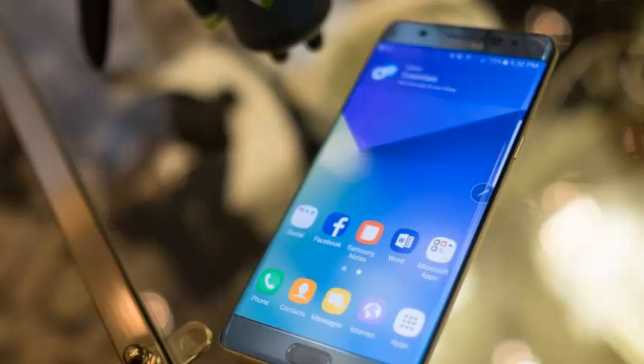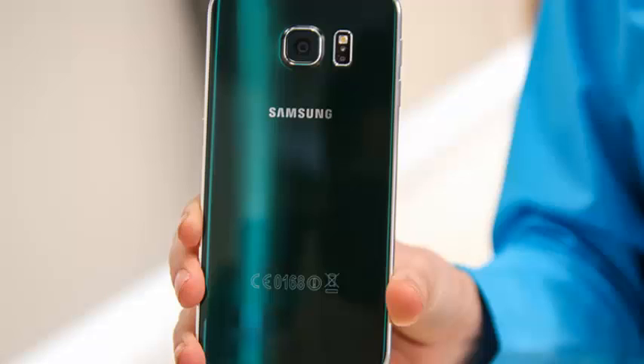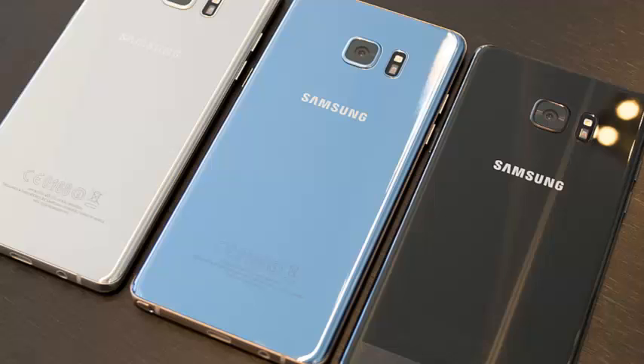Samsung's foldable Galaxy phone hopefully won't look anything like its ugly prototype. Alleged pictures of a 3-year-old foldable Samsung Galaxy phone prototype recently appeared online, and let's just say we're glad it stayed a prototype. The pictures were posted on Twitter by MMDJ, who has posted photos of rumored Samsung devices in the past.